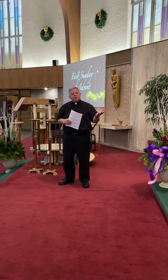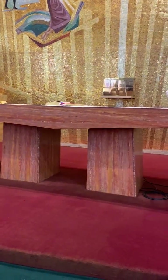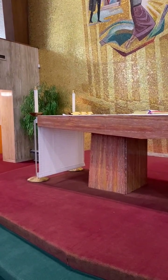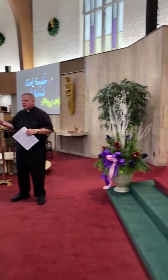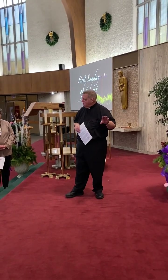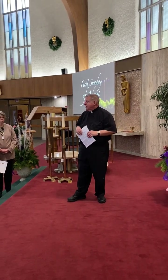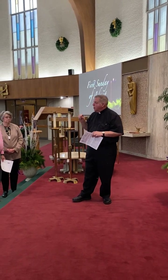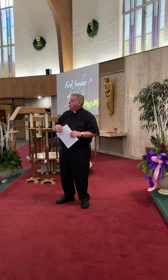The altar is sacred — it stands as the presence of Christ in the church. When this altar was consecrated when the church was dedicated about 60 years ago, the bishop poured sacred chrism all over the altar top. Chrism is the oil that sets us apart when we're baptized, confirmed, and for holy orders. The whole altar top was covered with sacred chrism and then wiped off. The altar stands as the presence of Christ.